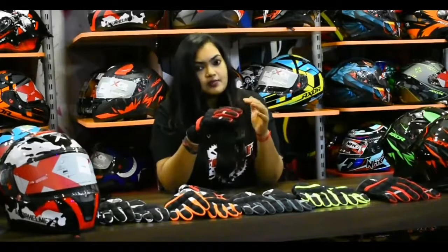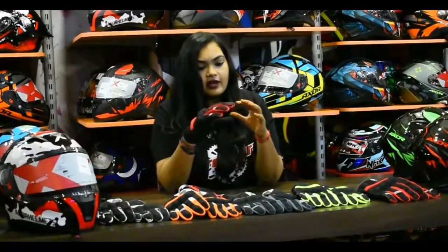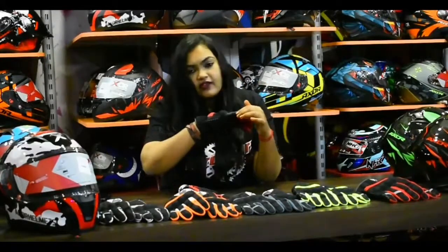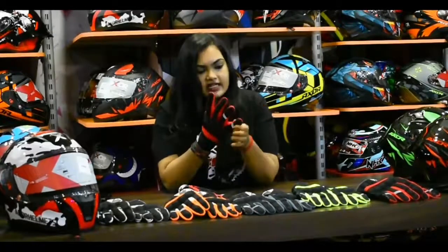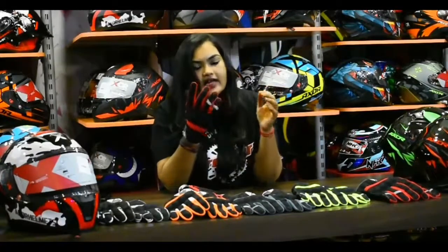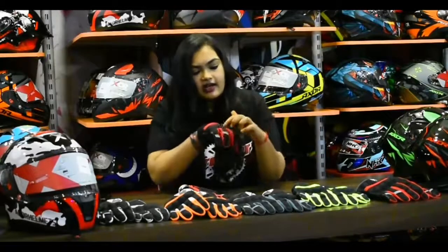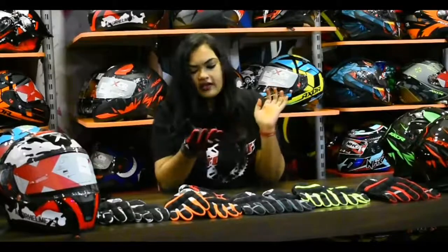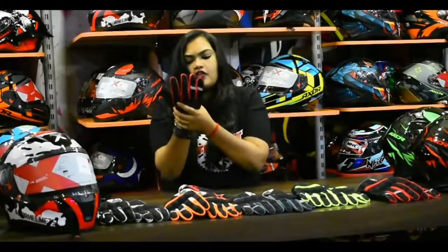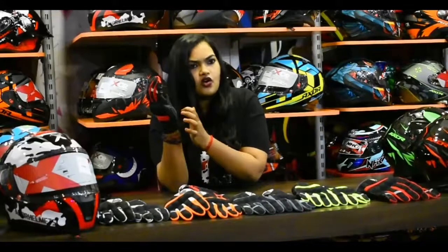At this price point for Rs. 1,999, this is the best glove for everyday commute. It also has all the protection — the pinky finger especially, because when you fall, this is the place that quickly gets dashed against any surface. So you have the protection here. There are reflections here as well. For the scaphoid bone protection, they have an abrasion — a very, very strong one. Very comfortable to wear.